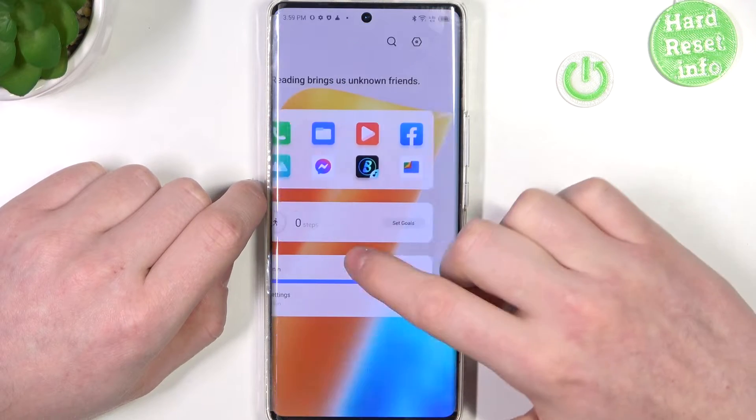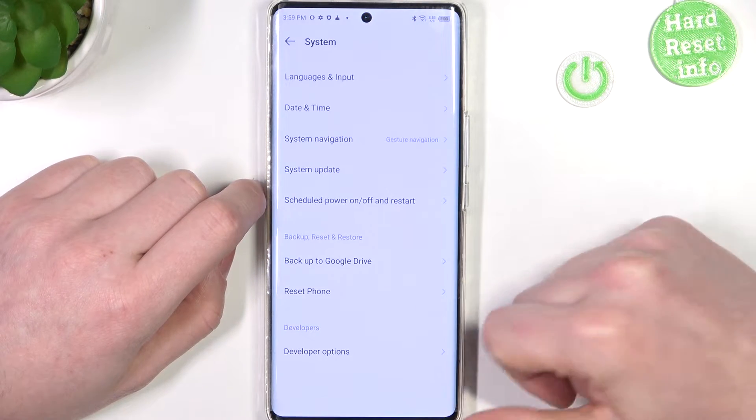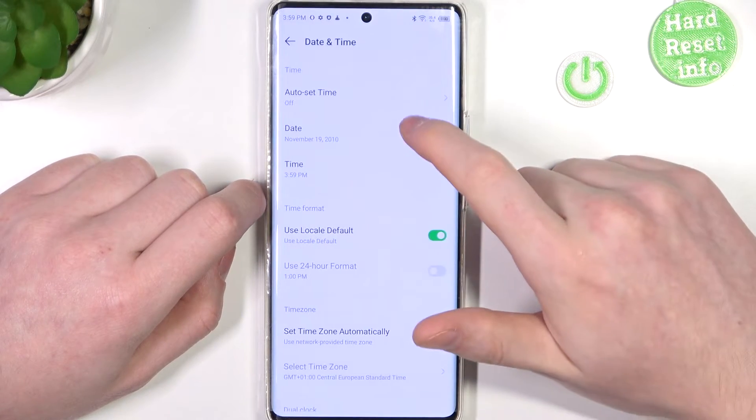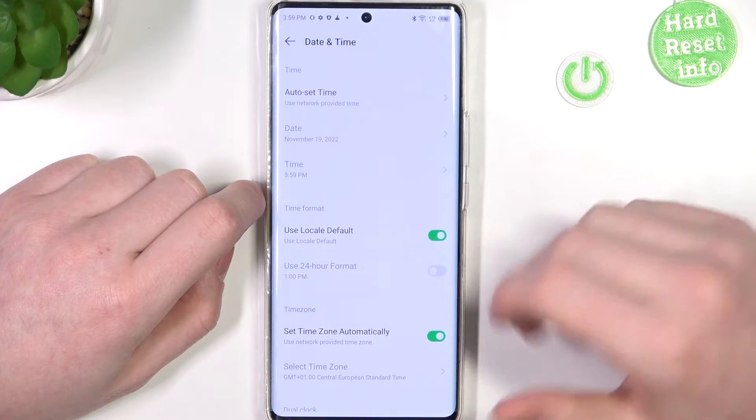If you have the same type of errors, you need to go to Settings, find System — it should be at the bottom — then go to Date and Time, and right here make sure to enable automatic time and date.